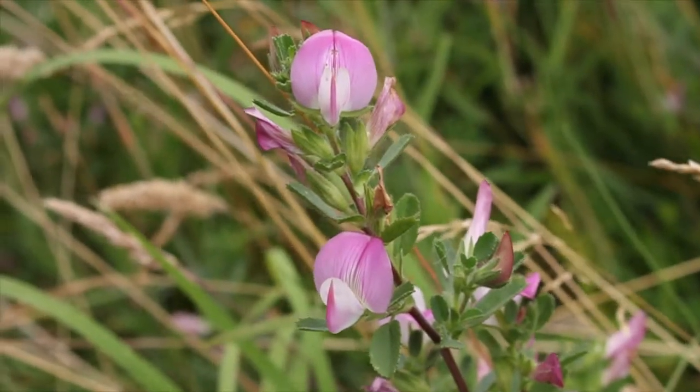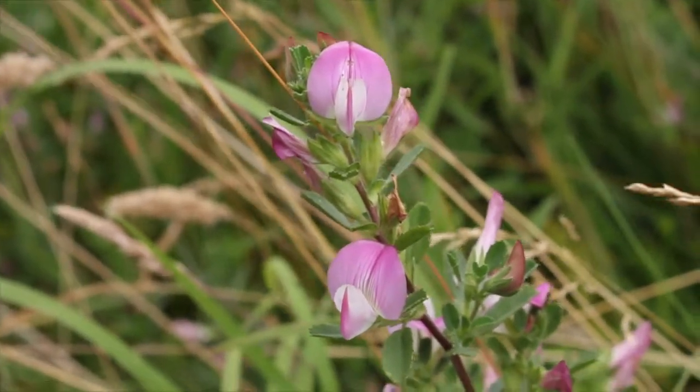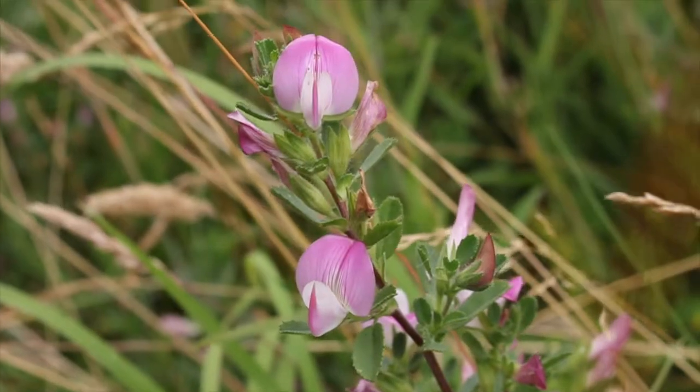Another colour you see coming through here is little pinky flowers. That's part of the pea family — it's called Rest Harrow. And again, that would be very unusual to find in the Dublin area. That's more of a plant of the Midlands and Galway and Clare. So it's lovely to see that here.